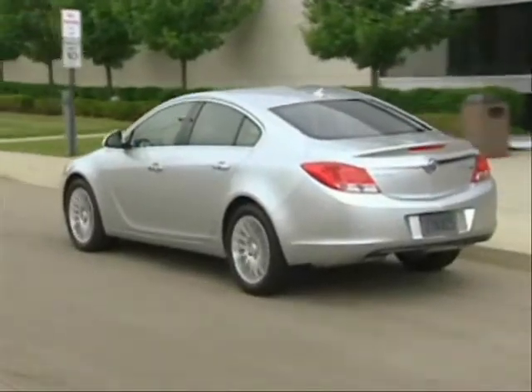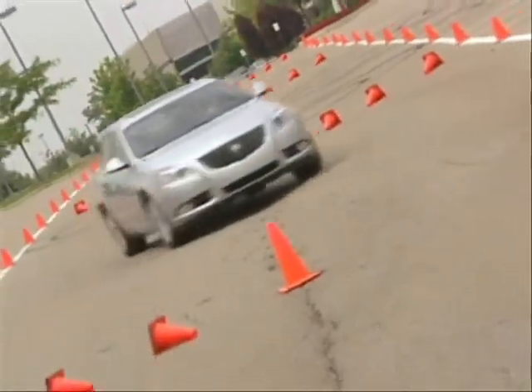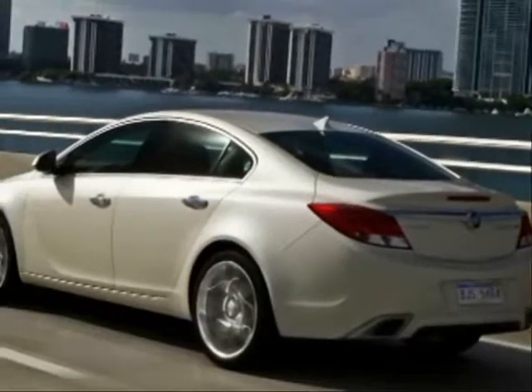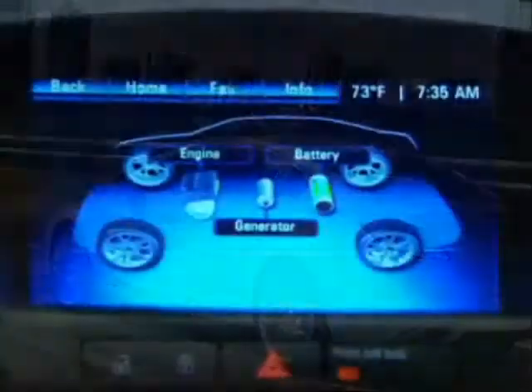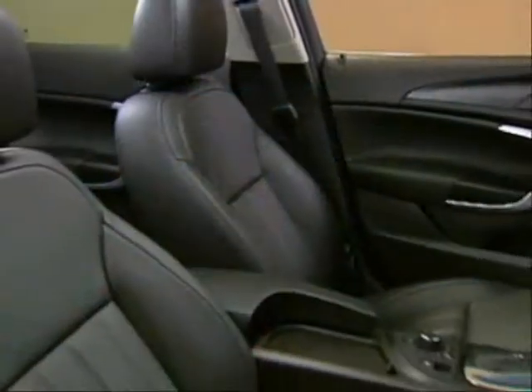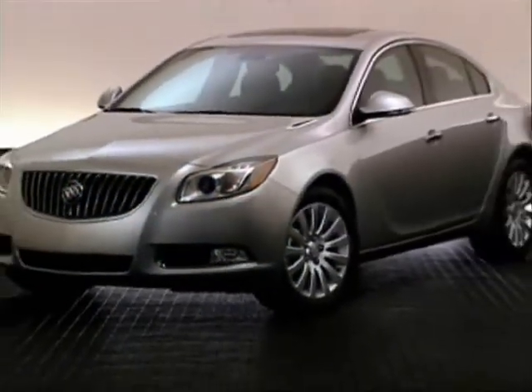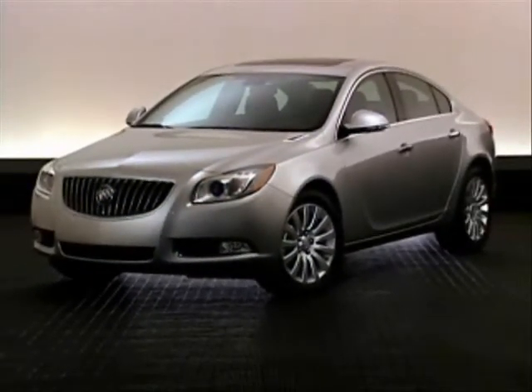The Regal Sport Sedan continues to command the passing lane, expanding the lineup and performance choices for 2012. The new 270-horsepower Regal GS debuts, new fuel-saving eAssist technology is offered, and more advanced luxury and connectivity features are also added. Regal's equipment groups and packaging have also been revised.